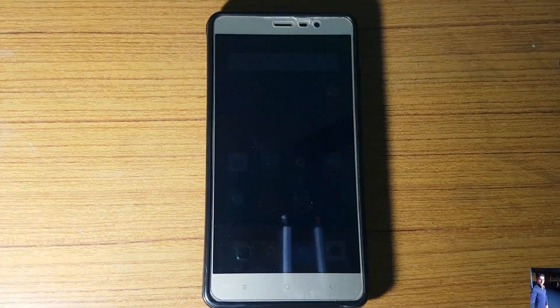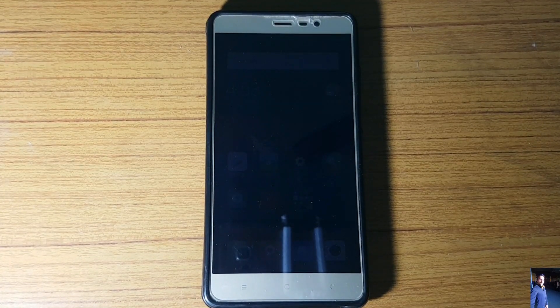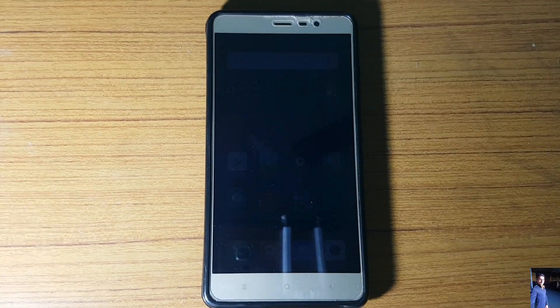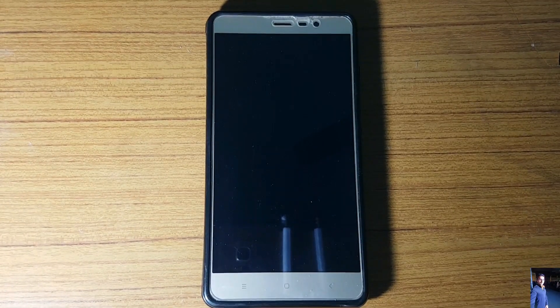Hey guys, welcome back to another video. Today it's going to be a short Antutu benchmark test on the Redmi Note 3 running the MIUI 9 Epic ROM. The Android version is Android 7.0 Nougat, and I have flashed the Agni kernel which is available for this ROM. Let's see what scores we get. Without any further ado, let's get started.